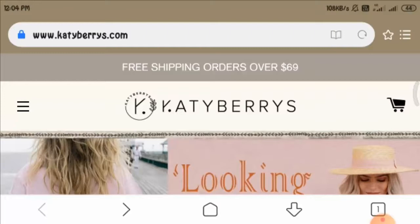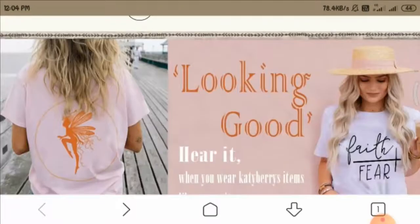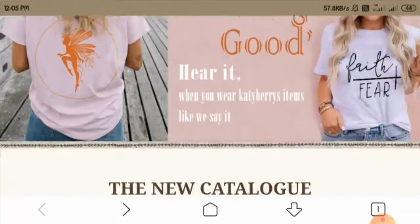Before I start, I would like to tell you that this video is a truly unbiased video, as this website does not belong to us. Now, talking about the website, let me tell you first that this website is an online shopping store which mainly provides women's clothing and various other fashion accessories.